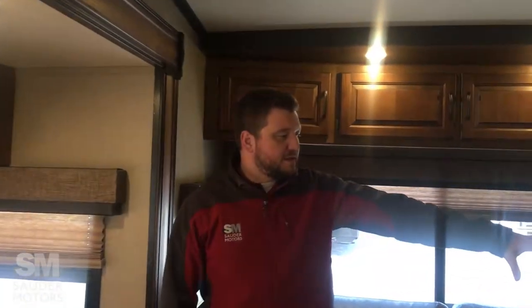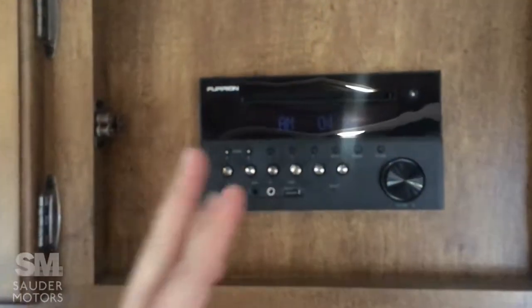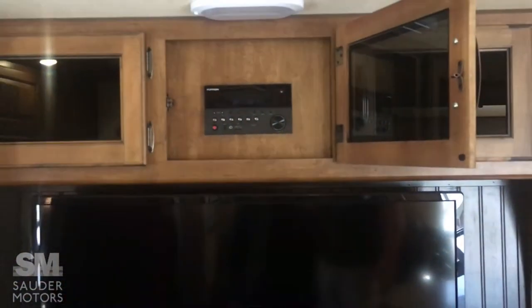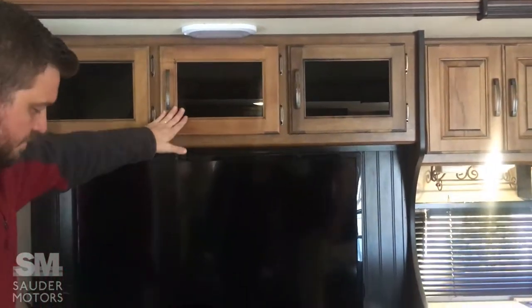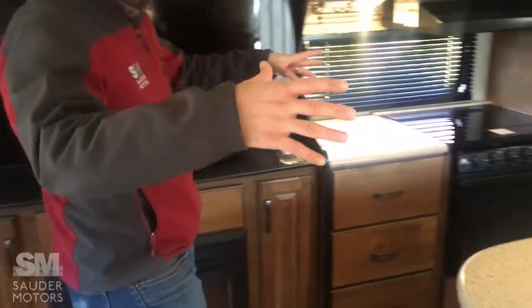Got a nice fireplace with more storage around it. Got a smart TV in here, a Bluetooth setup, Bluetooth, DVD, USB hookup, auxiliary hookup — all of that. And the fireplace moves into the kitchen and dining room area.